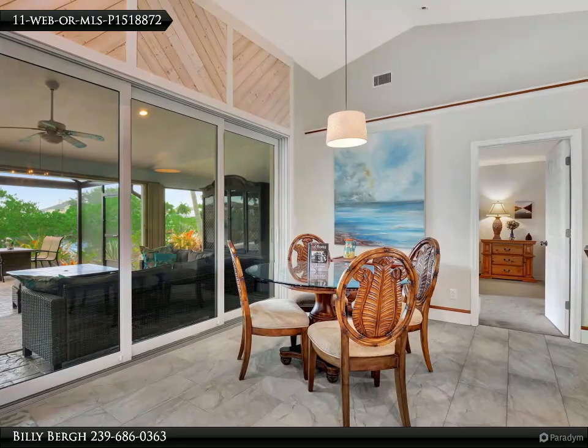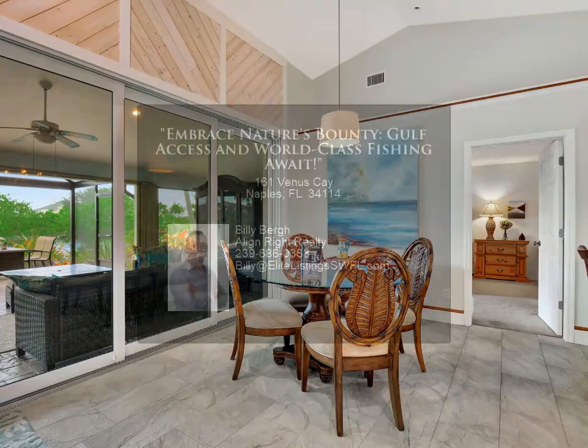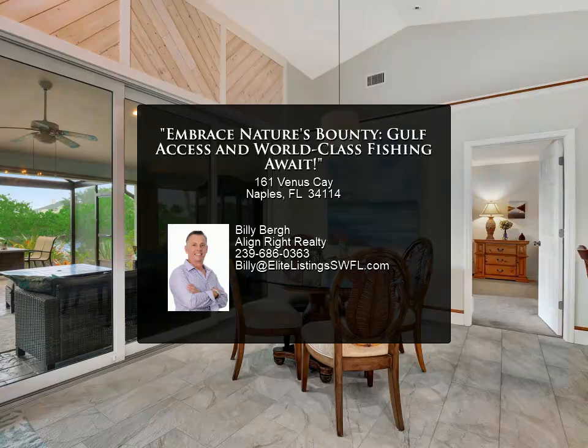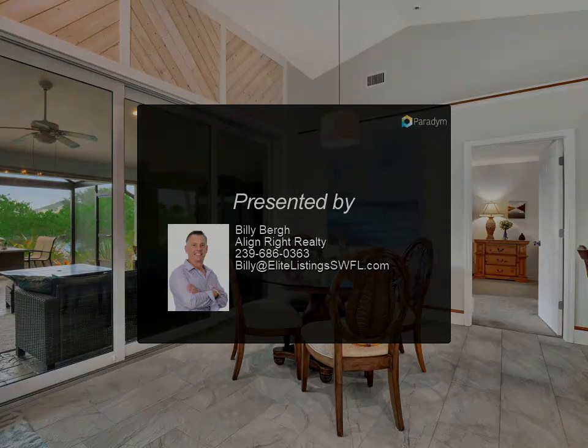Making it an ideal choice for those seeking a peaceful yet well-connected lifestyle, whether you're looking for a permanent residence or a seasonal retreat, 161 Venus Key offers unparalleled value and a chance to experience something truly special.